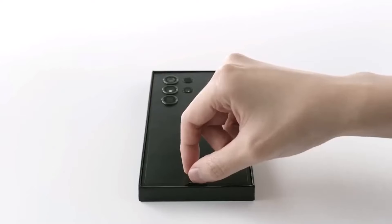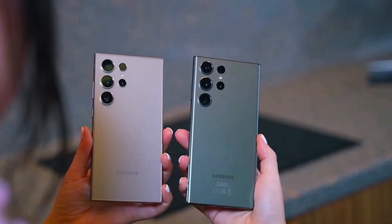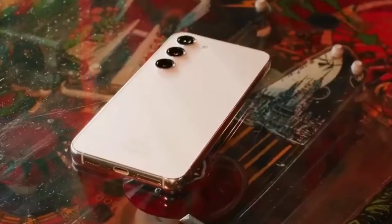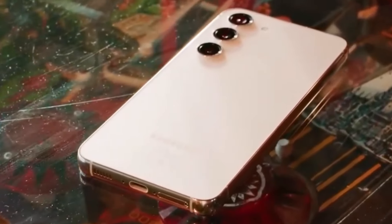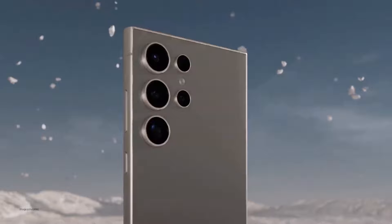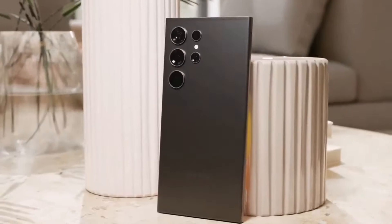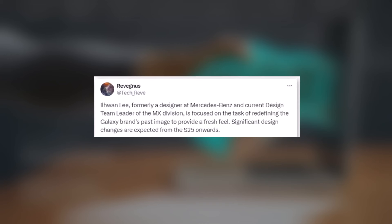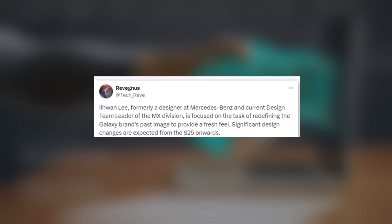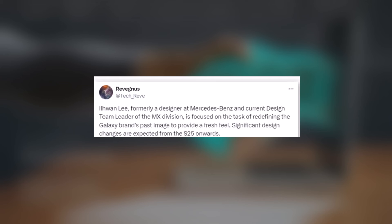There's buzz surrounding the potential redesign of the Galaxy S25, suggesting a departure from the S24's aesthetics. Fresh rumors hint at Samsung undertaking significant design changes for the Galaxy S25 Ultra. If the Galaxy S24 Ultra's design didn't resonate with you, the S25 Ultra might be worth the wait. Renowned tipster Russ speculates that the Galaxy S25 series, likely debuting in 2025, will showcase notable design alterations.